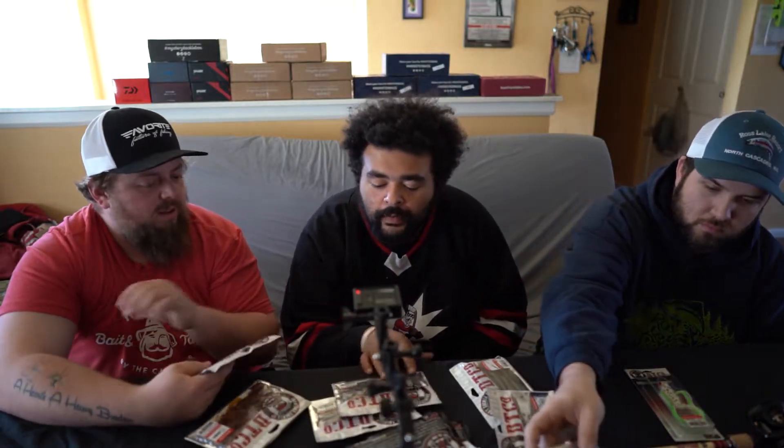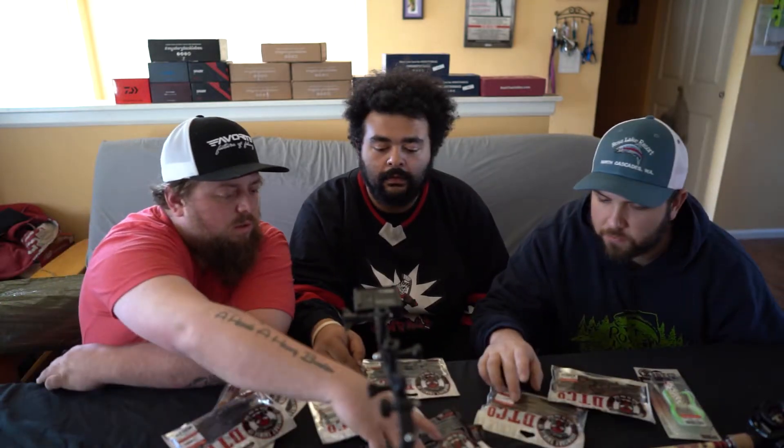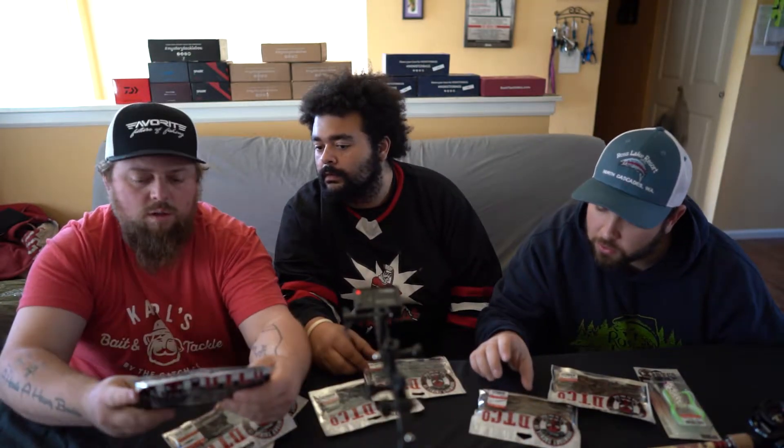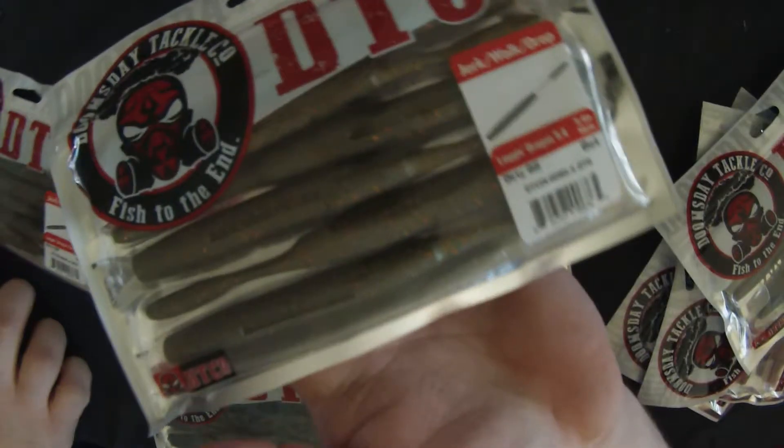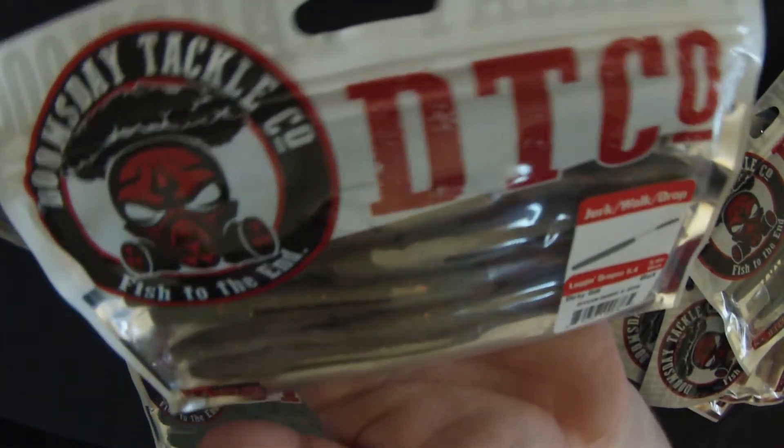So he got three or four different styles of baits and they came in three different colors, and I think one of them had four different colors. Yeah, I think we got four of the Leggin Dragons. So these Leggin Dragons are kind of like a stick bait — jerk, walk, drop shot it, something like that.